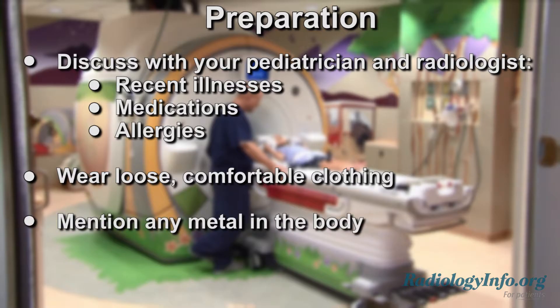It's important to tell the technologist if your child has any metal in his or her body. Metal objects, such as metallic clips from a previous surgery, can affect the MRI images, and the magnetic field may cause problems with implanted devices, such as cochlear implants. MRI can involve an injection of contrast material in a vein in your child's arm or hand. Otherwise, MRI is painless.